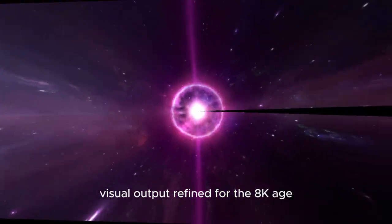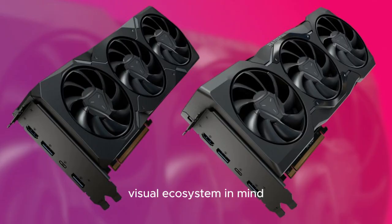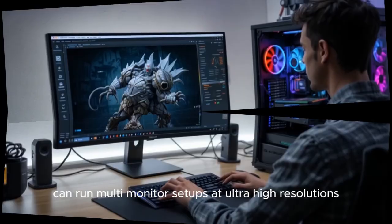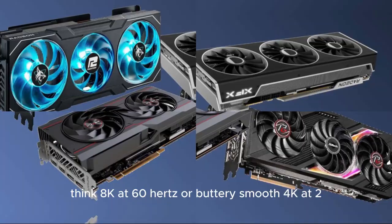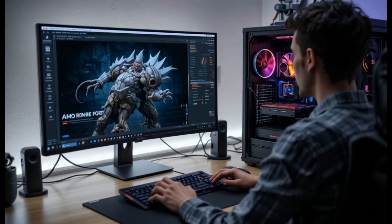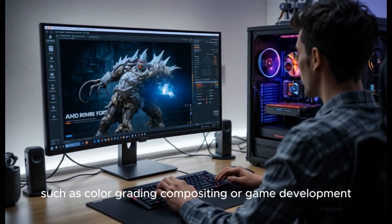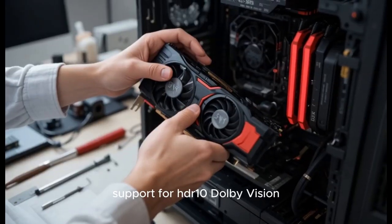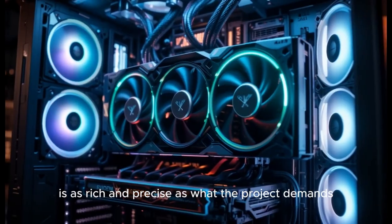Visual output, refined for the 8K age. The W9000 series is designed with the modern visual ecosystem in mind. With native support for DisplayPort 2.1 and HDMI 2.1, users can run multi-monitor setups at ultra-high resolutions and frame rates — think 8K at 60Hz or buttery smooth 4K at 240Hz. This makes it ideal not only for high-end media professionals, but also for real-time production environments where visual accuracy is non-negotiable, such as color grading, compositing, or game development. Support for HDR10, Dolby Vision, and deep color fidelity further ensures what you're seeing on screen is as rich and precise as what the project demands.